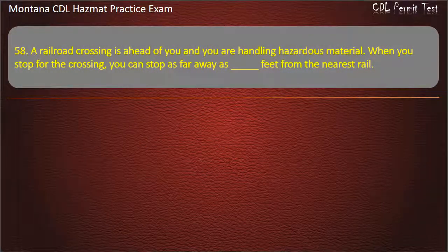Question 58. A railroad crossing is ahead of you and you are handling hazardous material. When you stop for the crossing, you can stop as far away as how many feet from the nearest rail? 25; 75; or 50. Answer: 50.